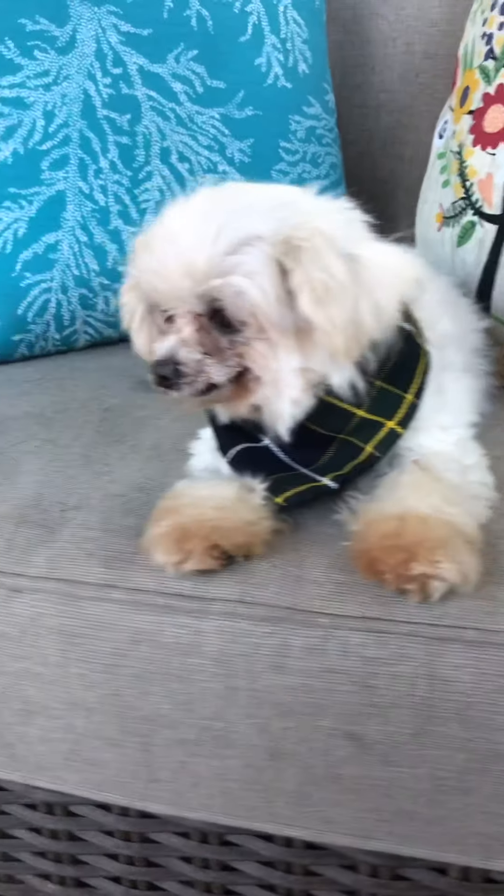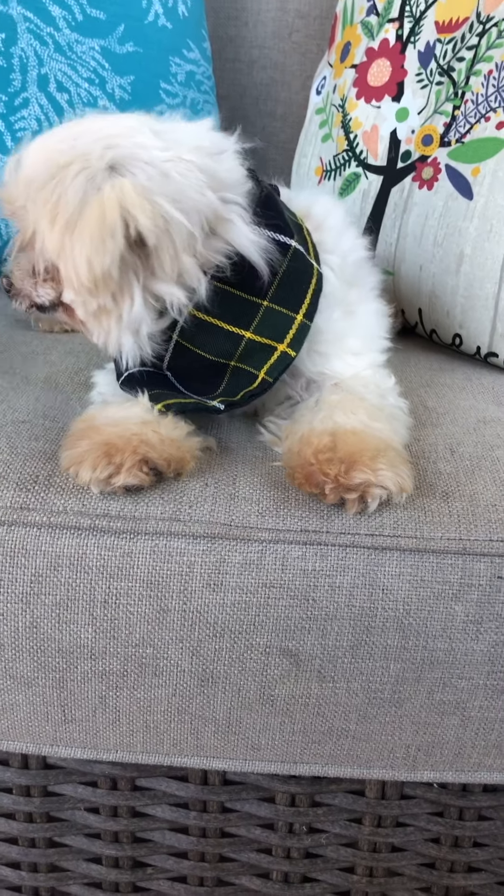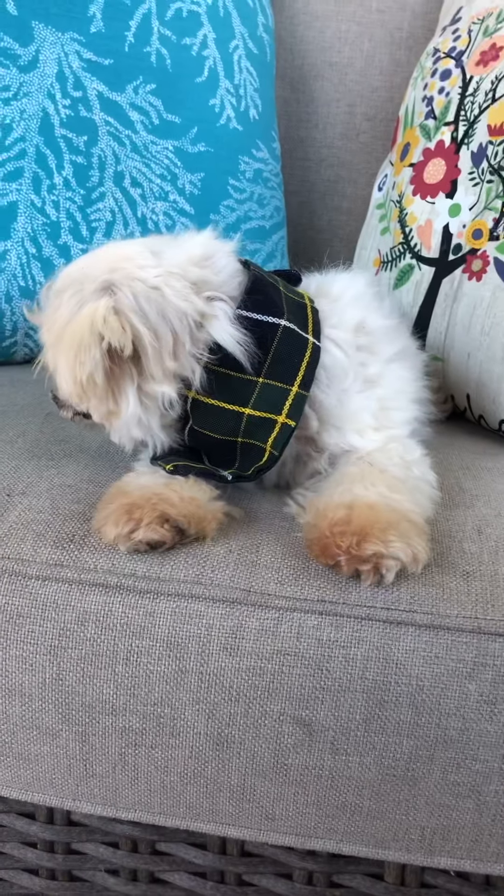Hey everybody, this is Swimmer. And Swimmer was named because when you pick him up, he does the swimming motion with his little paws — his front and back paws.